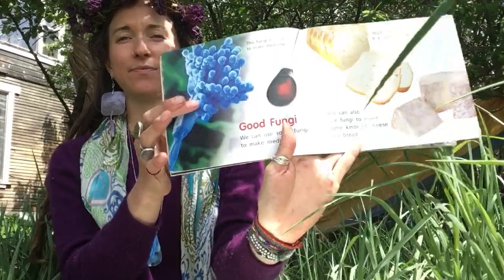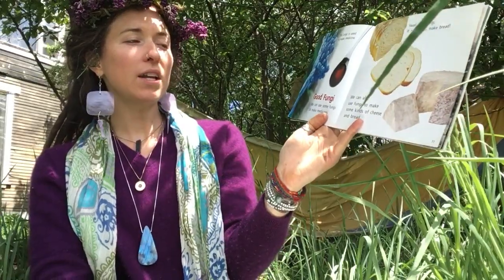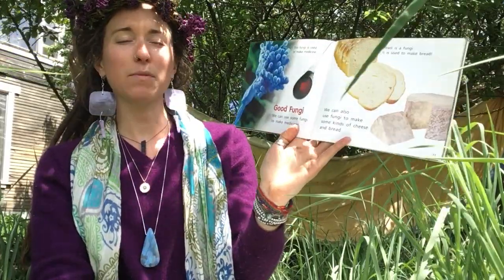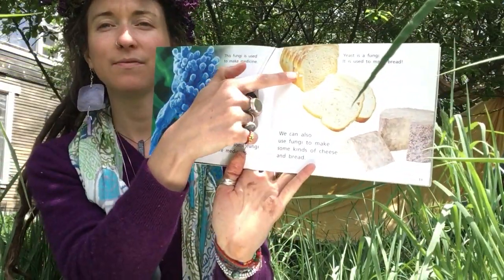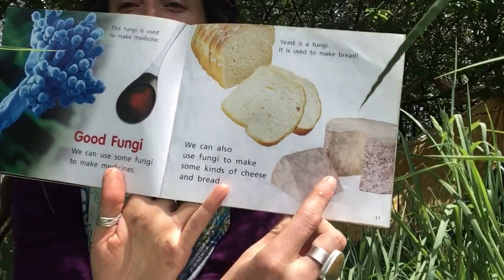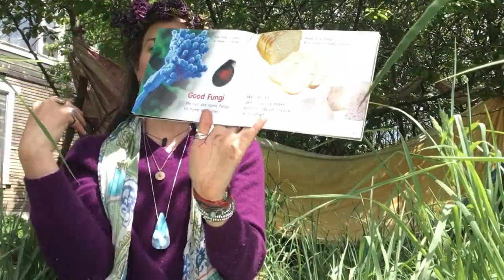This fungi is used to make medicine. Good fungi — we can use some fungi to make medicines. Yeast is a fungi; it can be used to make bread. We can also use fungi to make some kinds of cheese. Have you ever had blue cheese? That's what they're talking about.